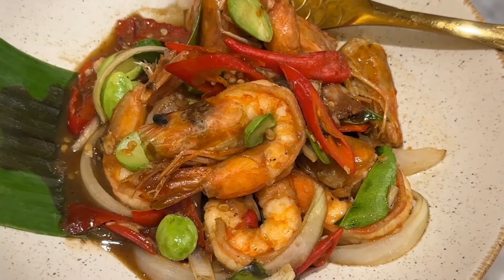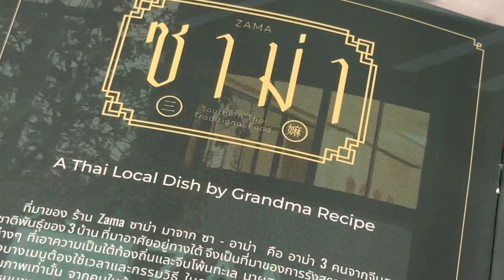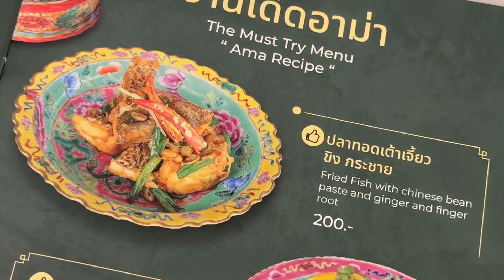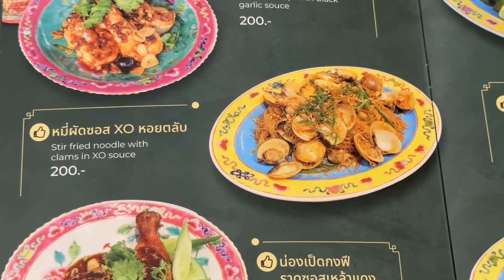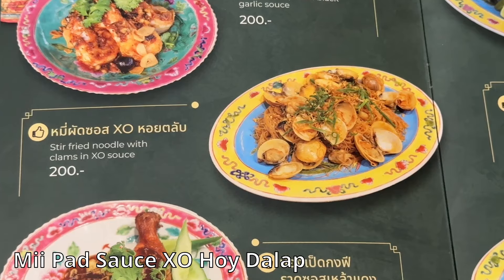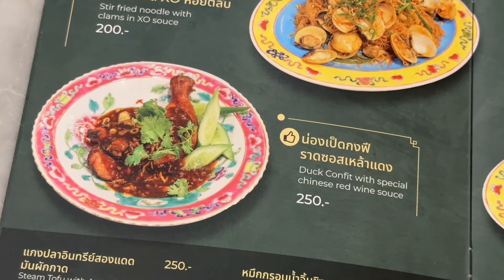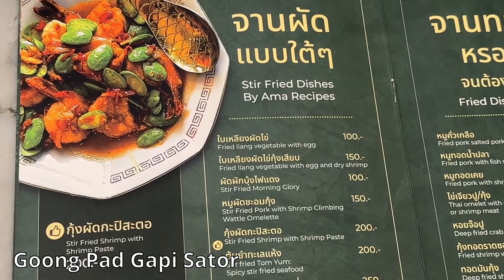The recipes used at this restaurant come from the grandmothers of the owner. We've got fried fish with Chinese bean paste, ginger and finger root; steamed tofu; stir-fried noodle with clams in XO sauce; duck confit with special Chinese red wine sauce; and stir-fried shrimp with shrimp paste.